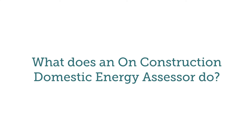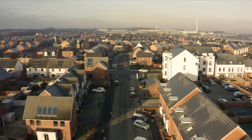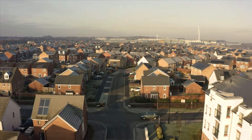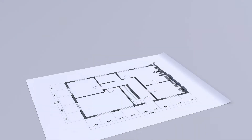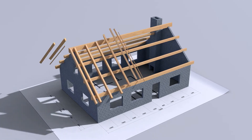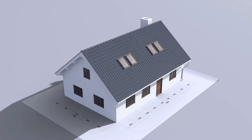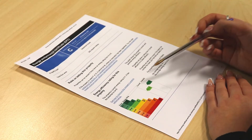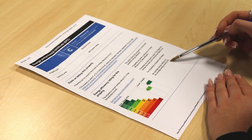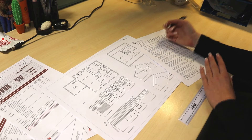So first of all, what does an On Construction Domestic Energy Assessor do? An OCDEA performs energy calculations for new build homes to make sure they comply with local building regulations. This happens at both the design stage and after the property is built, where the OCDEA will issue the necessary compliance reports and energy performance certificate for building control to sign off. An energy performance certificate gives a rating of A to G, A being the most energy efficient and G being the least. They're very important because you can't build a property without one.